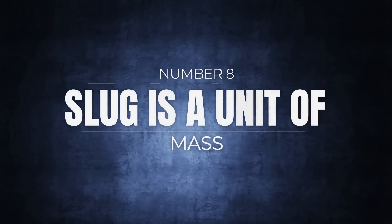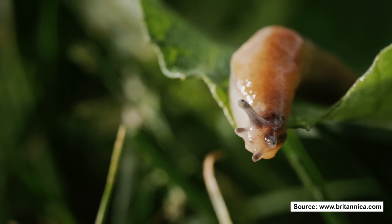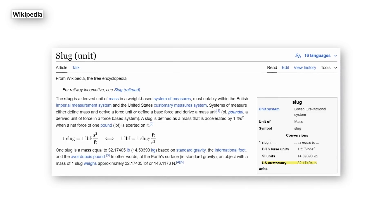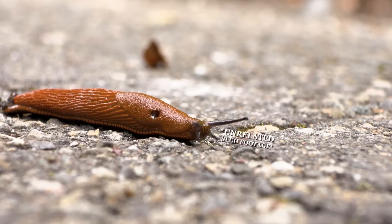Number 8: slug is a unit of mass. Slugs aren't just slimy guys living under dead logs — they're also units of measurement. A slug works out to about 32.2 pounds, or 32.17 at sea level. A pound is the force required to accelerate one slug at one foot per second squared. This is something you'll never need to know if you don't know it already.